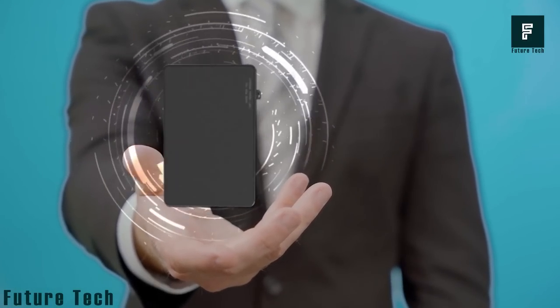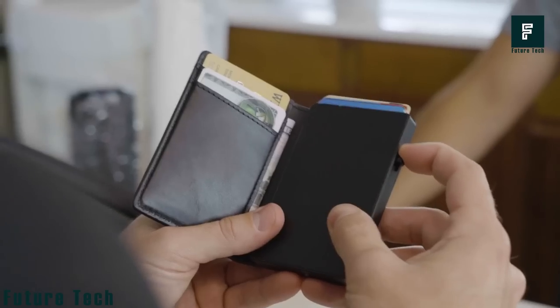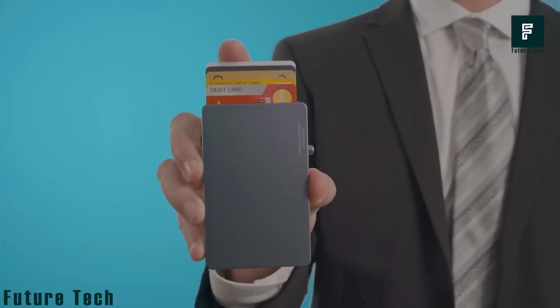The RFID blocking layer protects your data from skimmers and the MagSafe magnetic suction technology lets you attach a wallet sleeve and an aluminum card expansion plate to carry up to 6 extra credit cards. You can also add a money clip to carry cash.